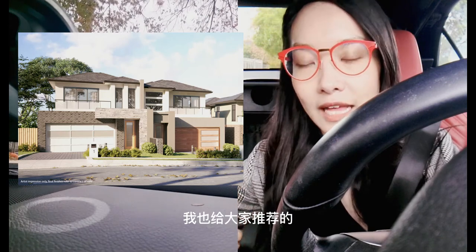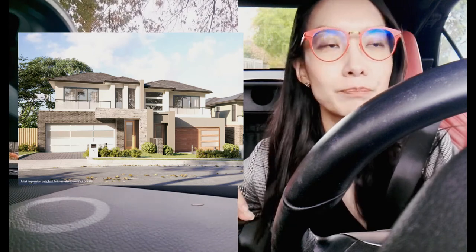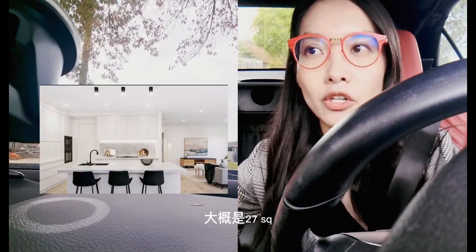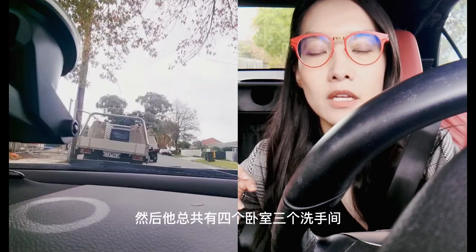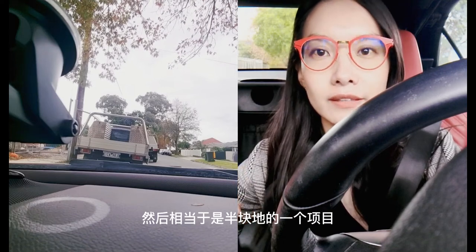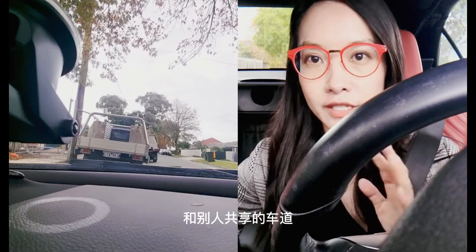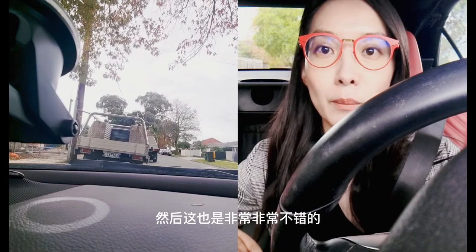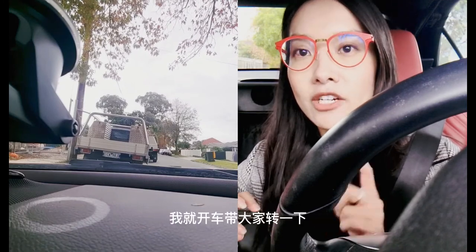目前在售的1号，我给大家推荐的是298平米的Land Size，它的Total Living Area大概是27个Square，总共有4个卧室、3个洗手间，然后双车库。相当于是半块地的一个项目，它是side by side，没有和别人share的车道，所有的车道都是单独的，非常非常不错，是一个great value的房子。